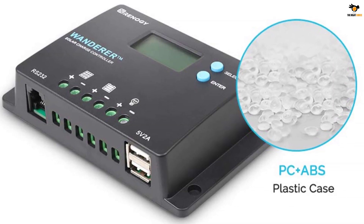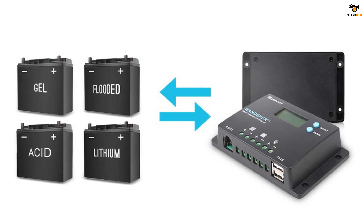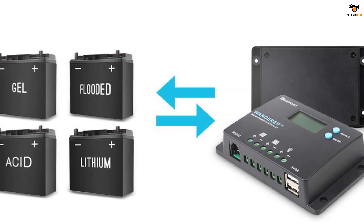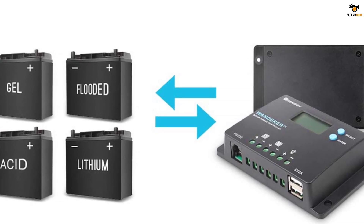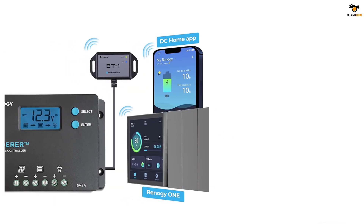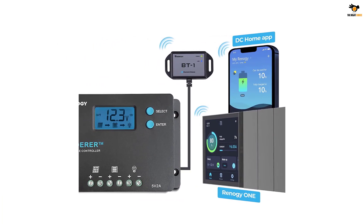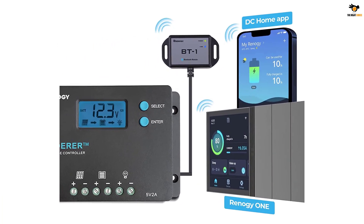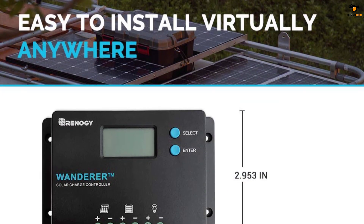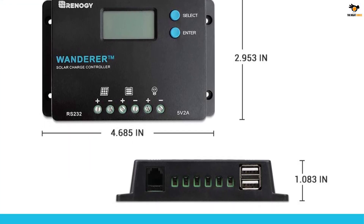Thanks to its Bluetooth module, you can easily monitor your solar panel configuration. Although its maximum current rating is quite low at just 10A, this budget-oriented solar charge controller can still be a great option for many as it supports both 12V and 24V solar systems, panels, and batteries. It also has built-in USB ports for charging your mobile devices. Unfortunately, as it is a budget solar charge controller, you do not get any warranty with it.